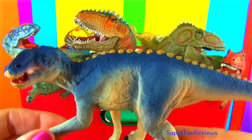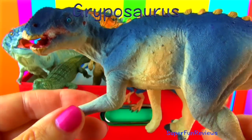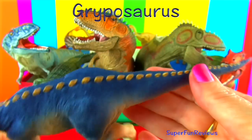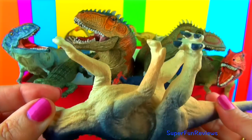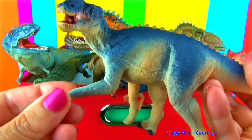This is Gryposaurus. It lived during the late Cretaceous period. It could grow to 30 feet in length. Its name means curvy nose, referring to the narrow, arching nasal hump. Gryposaurus was a typical hadrosaur, which means duck-billed dinosaur. The bill is toothless, although there were teeth further back.